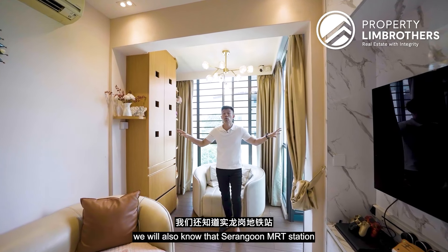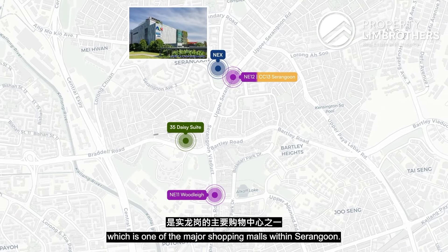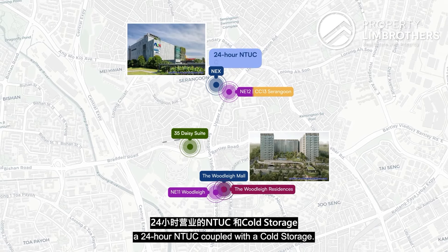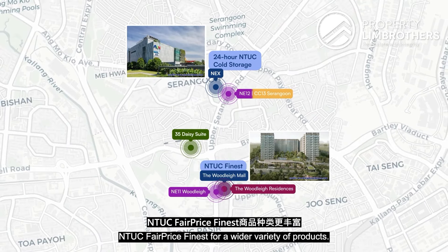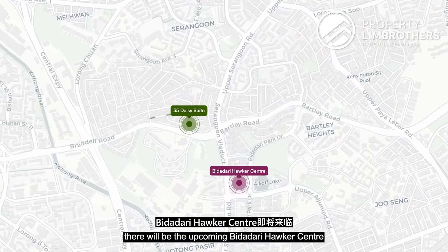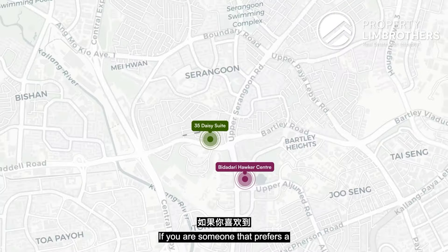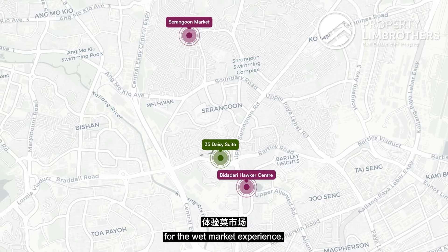Serangoon MRT has NEX Shopping Mall, one of the major malls in the area, and Woodleigh has the newly opened Woodleigh Mall below Woodleigh Residences. For grocery shopping, NEX has a 24-hour NTUC and Cold Storage, while Woodleigh Mall has NTUC Finest for more variety. With the development of the Bidadari estate, an upcoming Bidadari Hawker Centre will cater to food choices nearby. For a wet market experience, Serangoon Centre is also an option.